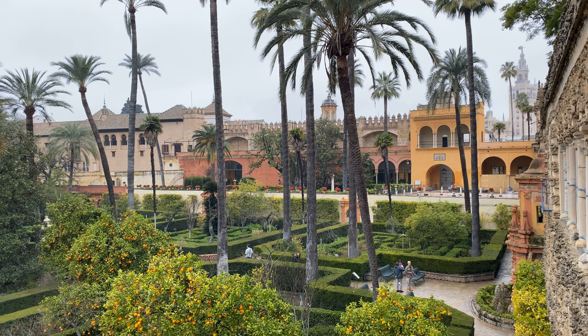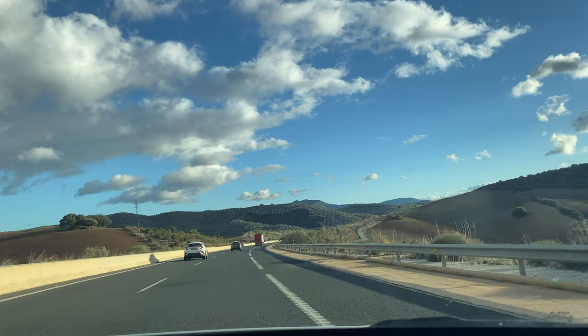But in this video, we drive south to our vacation home close to Marbella, and we experience a relaxing sunny day in Malaga.